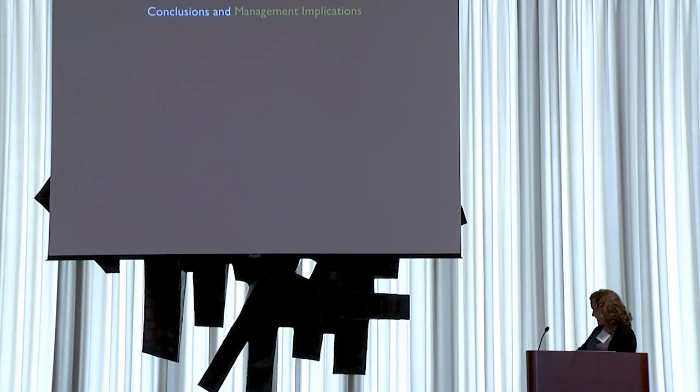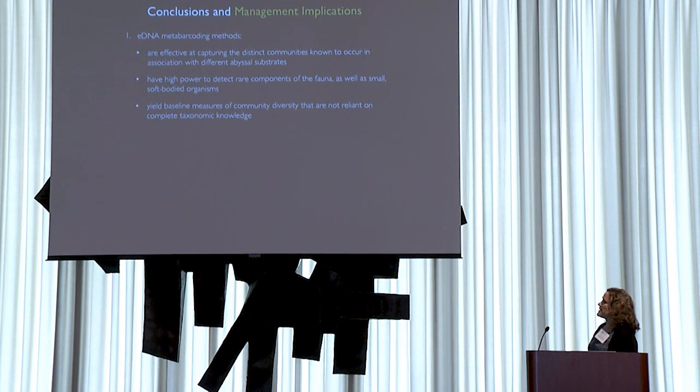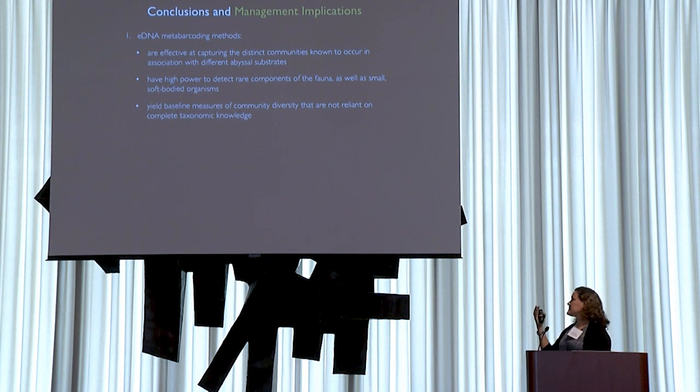Moving to conclusions, in terms of eDNA metabarcoding methods: these tools are effective at capturing the distinct communities known to occur in association with different abyssal substrates. The methods have high power to detect rare components of the fauna, as well as small soft-bodied organisms commonly missed. It yields baseline measures of community diversity not reliant on complete taxonomic knowledge — particularly important in the deep sea where a huge fraction of communities are undescribed. In the context of mining, a sequence serves as an objective record of what organism was present in advance of mining, even if we can't classify it yet. In 10 years, advances in reference databases may allow us to — that's still an incredibly valuable observation.